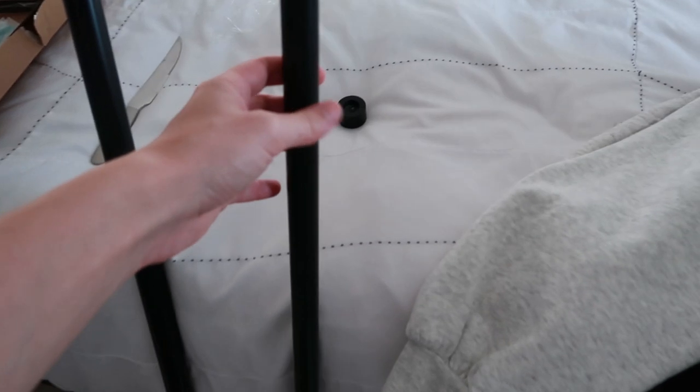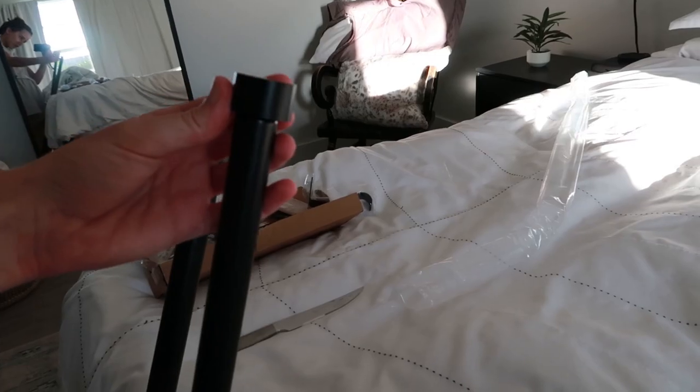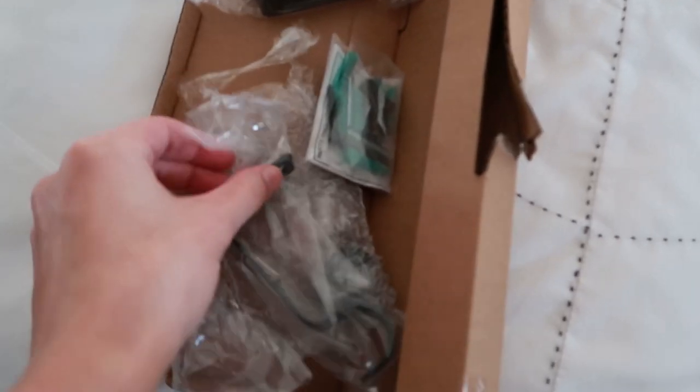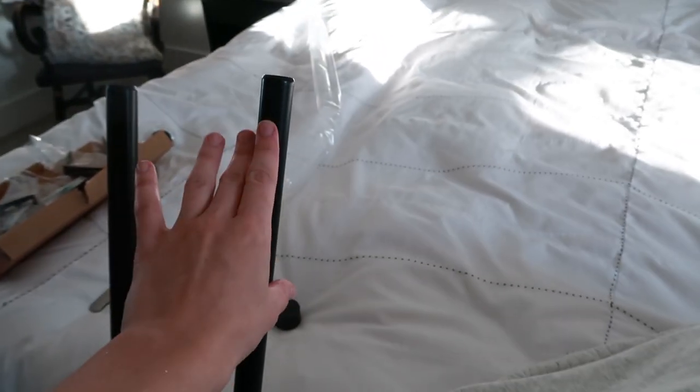My curtain rod just came in — it's just a basic black rod with a little finial on the end, super simple. It came with all the hardware and I believe it was about $28, very affordable. That's going to be it for this week's video! Please subscribe if you haven't already — I post every single Thursday and every other Monday. You can also follow me on Instagram to stay in the loop. See you next time!